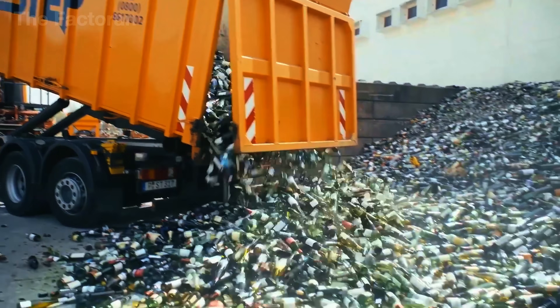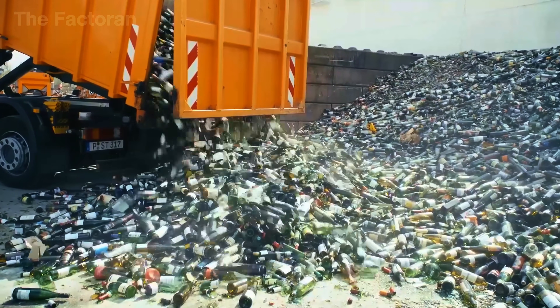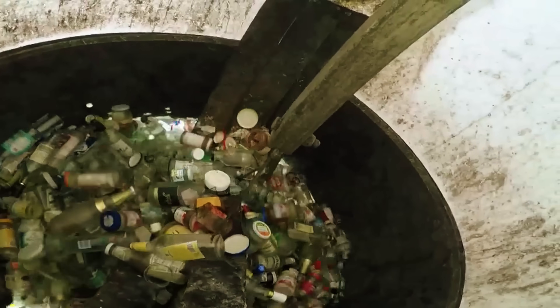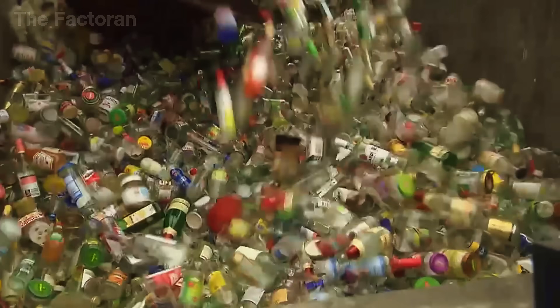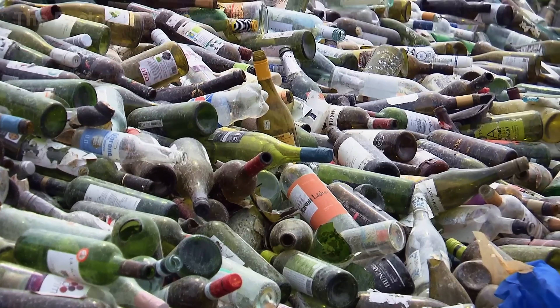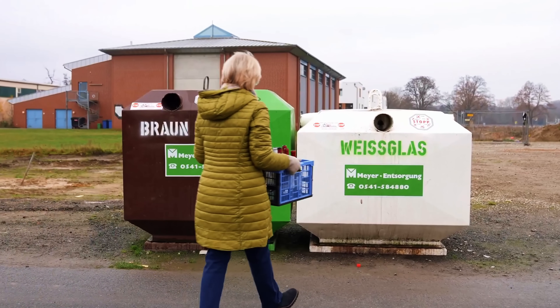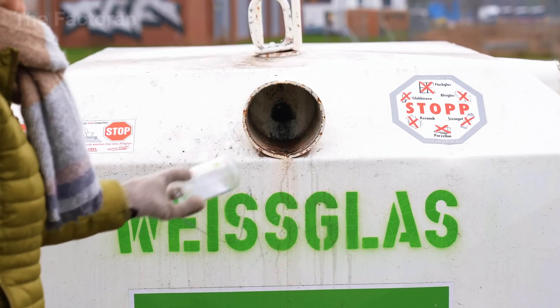To recycle glass, the first requirement is a steady supply of used bottles. In daily life, empty beer or soda bottles are often tossed together with regular household trash, which makes sorting for recycling costly and complicated. But in many European countries, a system has been designed to handle this problem right at the source: glass bottle return machines installed across city streets.